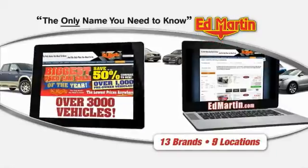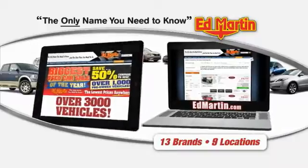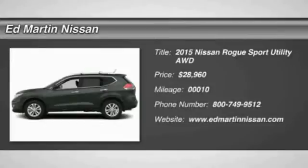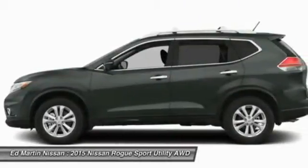Thank you for clicking our video. You can also shop over 3,000 more cars and trucks online at EdMartin.com. The 2015 Rogue — the stylish Rogue — gets 27 miles per gallon and still boasts nearly 58 cubic feet of cargo space.